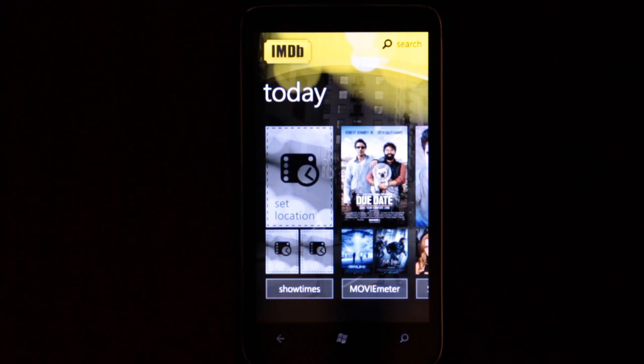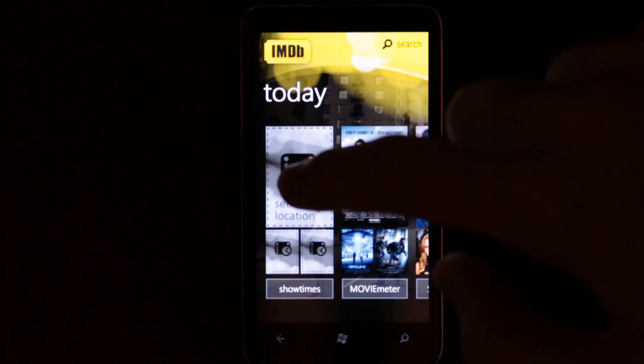When it opens, you get the Today screen, which shows you all the latest news. I'll go ahead and set my location.